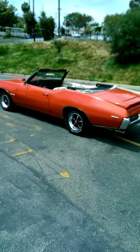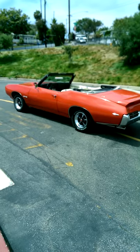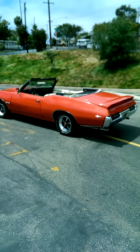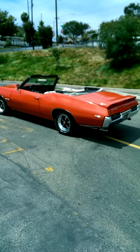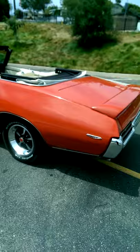This is the 1969 GTO factory matching number motor and trans, and we're just gonna take a walk around through the car. I know pictures don't always tell the whole story.